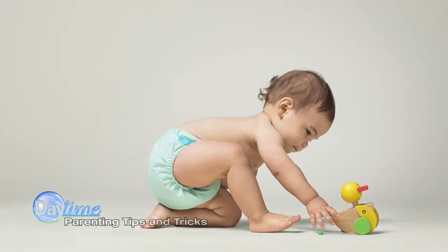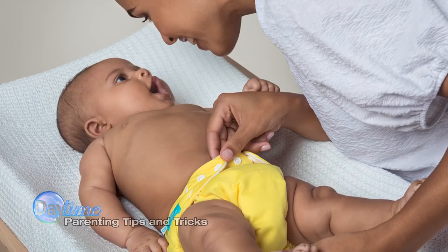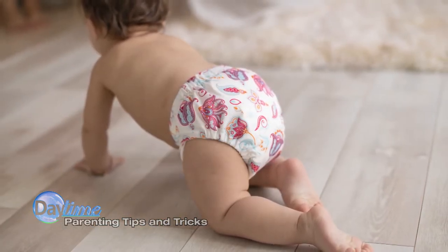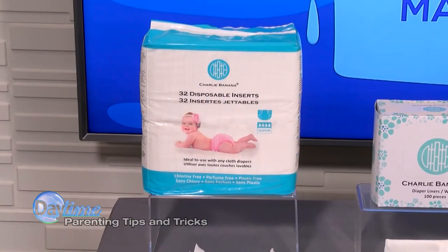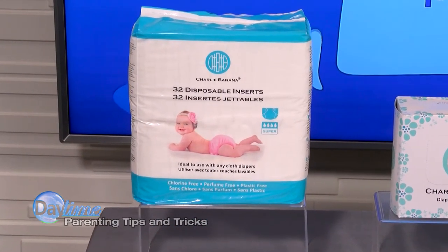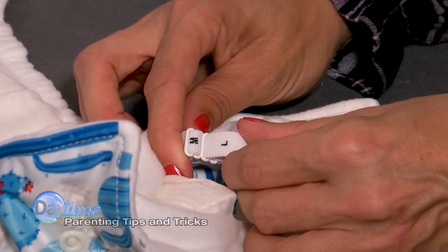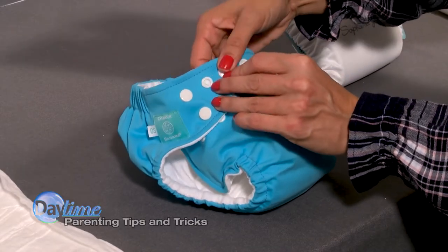Cloth diapers are gentle on both your baby's skin and the environment. They're made with fluffy fleece and premium organic cotton, so your little one stays bundled in edge-to-edge comfort and dryness in America's softest cloth diapers. From newborn to 36 months, these reusable diapers grow with your baby thanks to a one-size system.